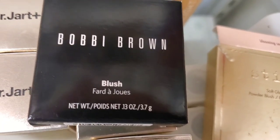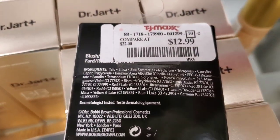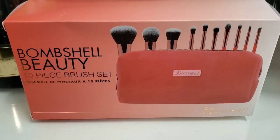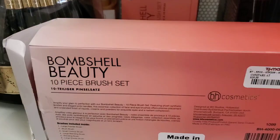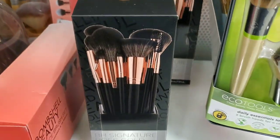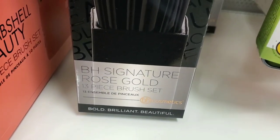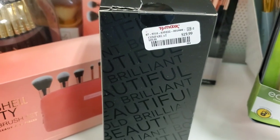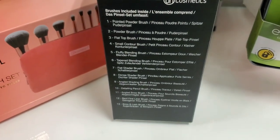They also had this Bobbi Brown blush, a new shade for them — Pretty Pink 41 — for $13. Then they had this Bombshell Beauty 10-piece brush set from BH Cosmetics. I enjoy their brushes and they had a lot of different sets. This one is $14.99. They also had the Signature Rose Gold 13-piece brush set which comes with a brush bag for $20, and here are the brushes you get on the inside.